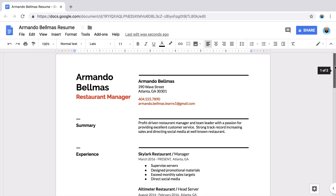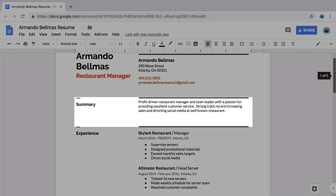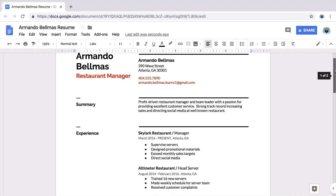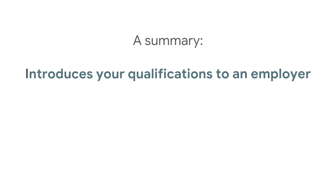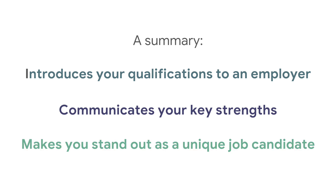In this extension, you will write a summary statement for your resume. Some resume templates include a skills section or a summary of qualifications. This is a brief statement about who you are and why you're qualified for the job you're applying for. A summary introduces your qualifications to an employer, communicates your key strengths, and makes you stand out as a unique job candidate.